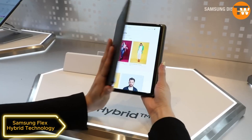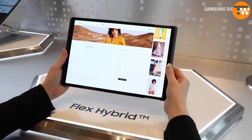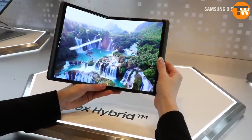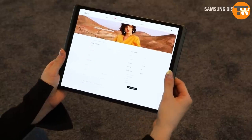Samsung Flex Hybrid Technology: Samsung's Flex Hybrid Technology allows screens to fold and twist, potentially leading to futuristic gadgets with adaptable screens that transform in size. Although no specific release date has been mentioned, this technology hints at more versatile gadgets.